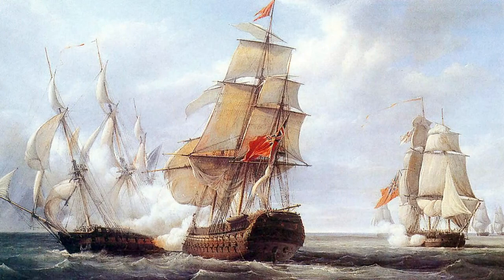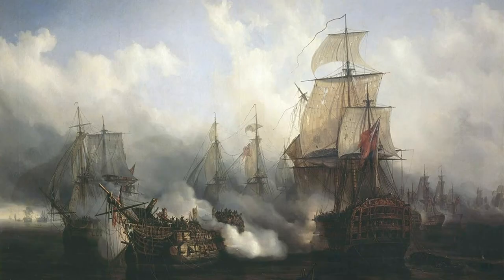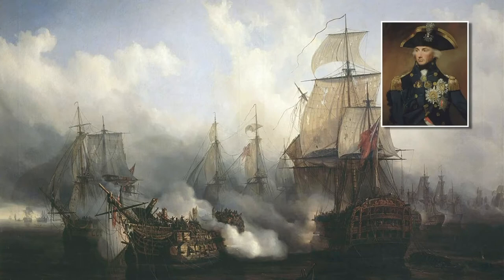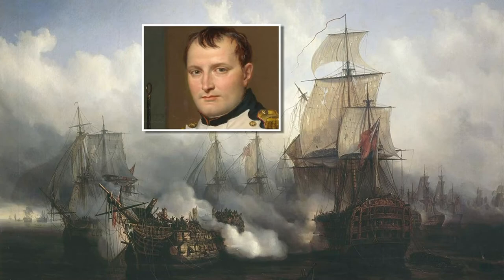Le conflit entre les deux marines de guerre prit fin à la bataille de Trafalgar, le 21 octobre 1805, par la victoire de la flotte anglaise du vice-amiral Nelson sur la flotte franco-espagnole commandée par le vice-amiral Villeneuve. Ce fut une très lourde défaite pour Napoléon Ier.